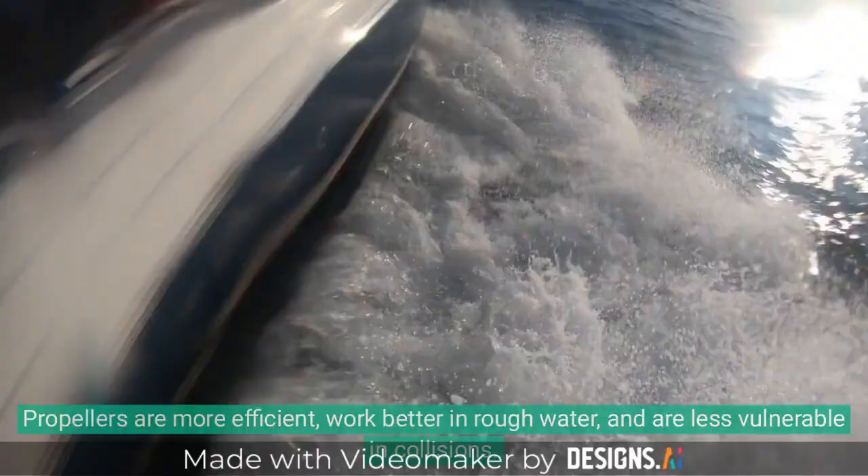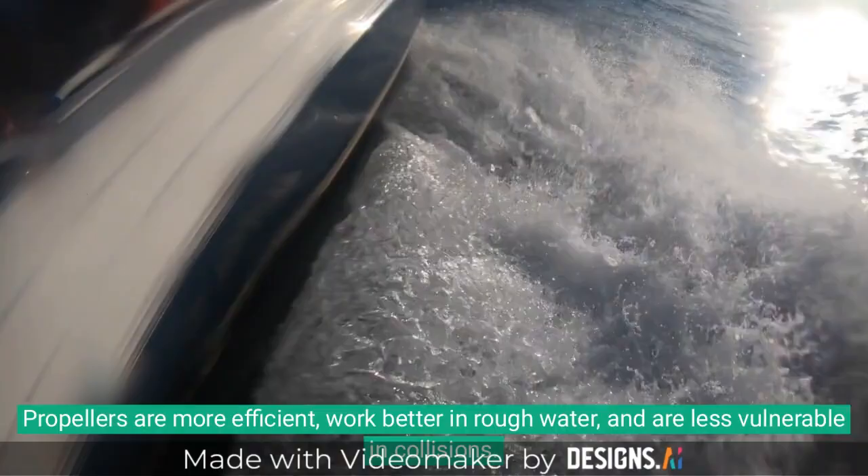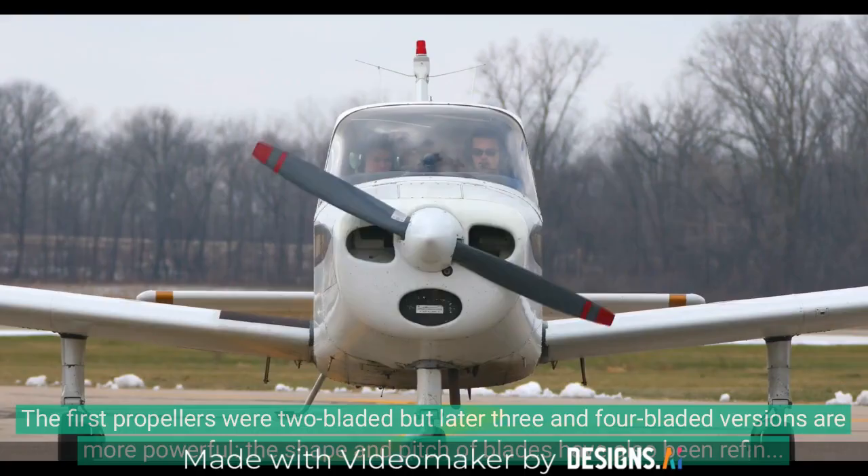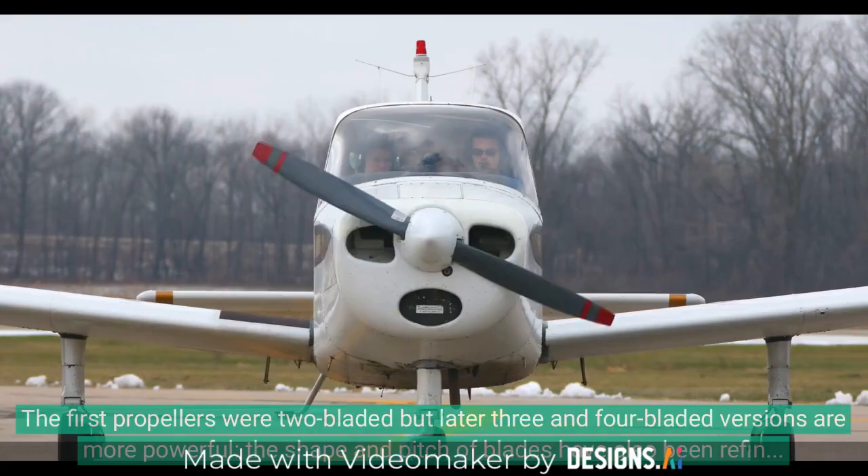Propellers are more efficient, work better in rough water, and are less vulnerable in collisions. The first propellers were two-bladed, but later three- and four-bladed versions are more powerful. The shape and pitch of blades have also been refined over the years.